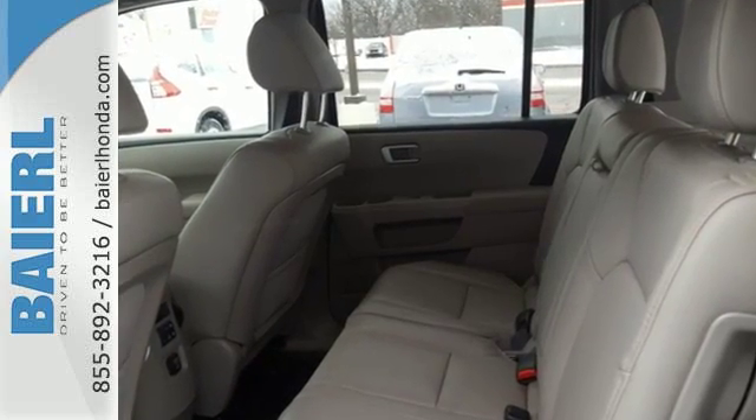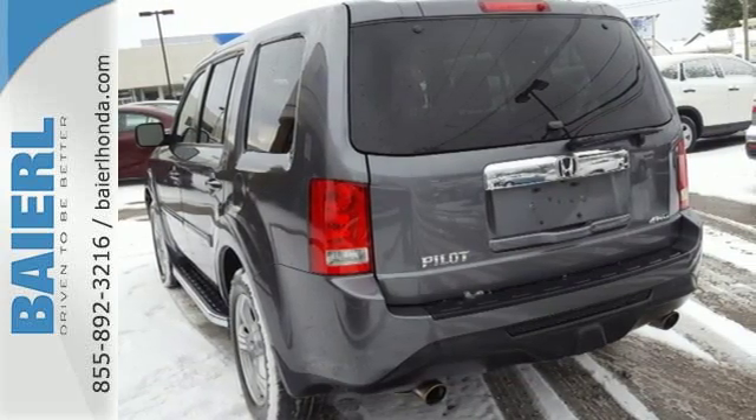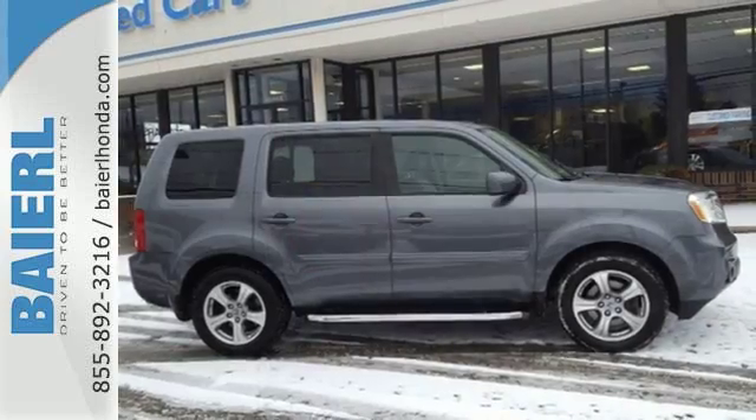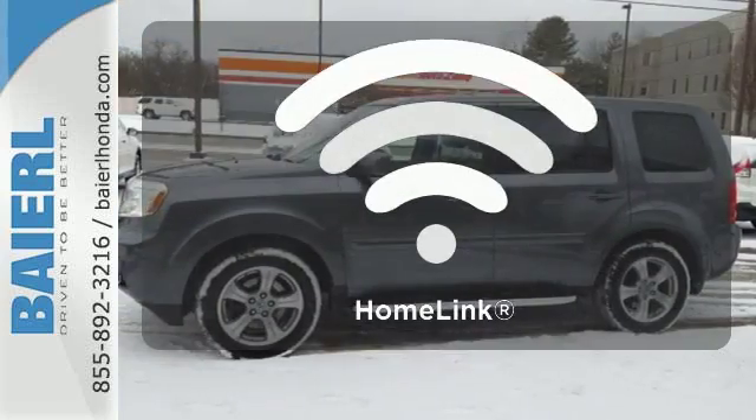The chassis design and ample insulation ensures a quiet ride, and it has an abundance of safety features like stability and traction control, multiple airbags and anti-lock brakes. Program garage door openers,